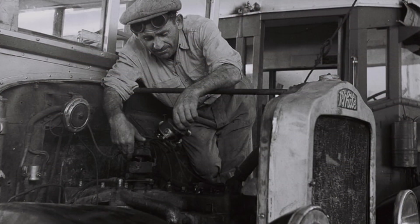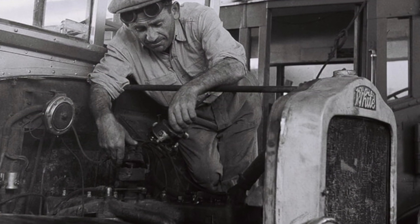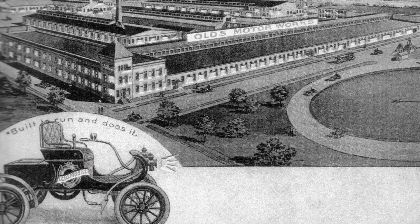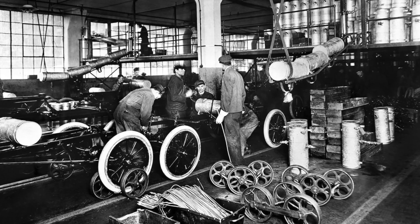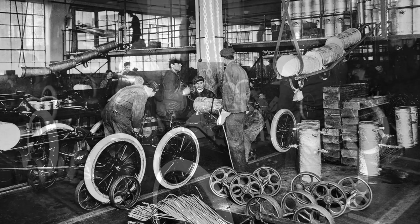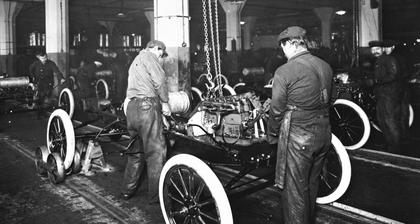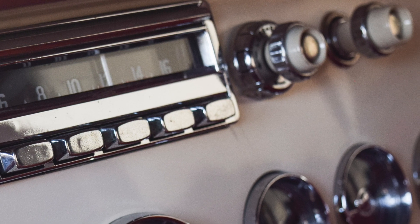The automotive industry has always been a facilitator of technological innovation. In 1901, Oldsmobile introduced the first assembly process for large-scale production line manufacturing of affordable cars. The Ford Motor Company followed up by introducing the automotive industry's first moving assembly line, which would lead to mass production of automobiles. Over time, the automotive industry would introduce even more technological innovations.